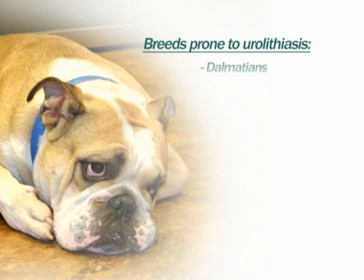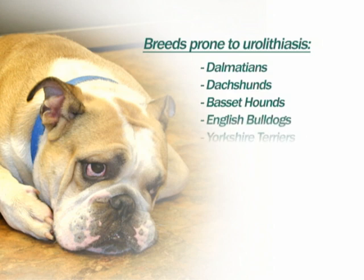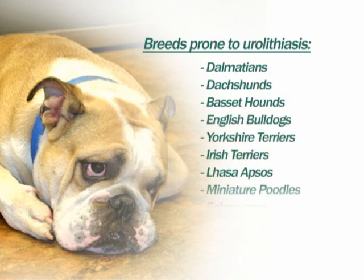Breeds predisposed to urolithiasis include Dalmatians, Dachshunds, Basset Hounds, English Bulldogs, Yorkshire Terriers, Irish Terriers, Lhasa Apsos, Miniature Poodles, Schnauzers, Shih Tzus, and Chihuahuas.